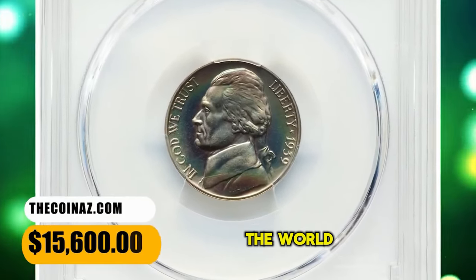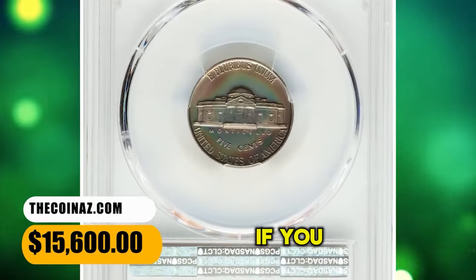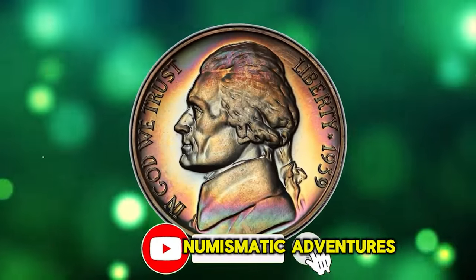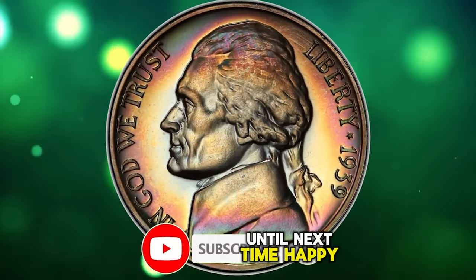Thanks for diving into the world of rare Jefferson nickels with us. If you enjoyed uncovering hidden treasures, don't forget to hit that like button and subscribe for more numismatic adventures. Until next time, happy collecting!